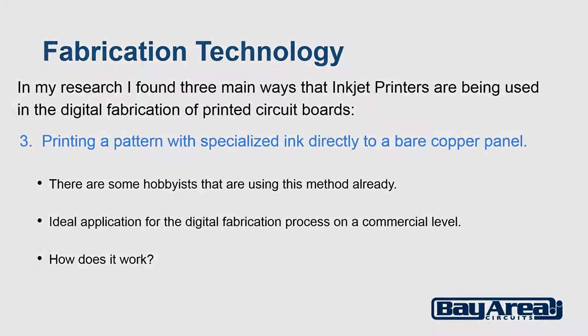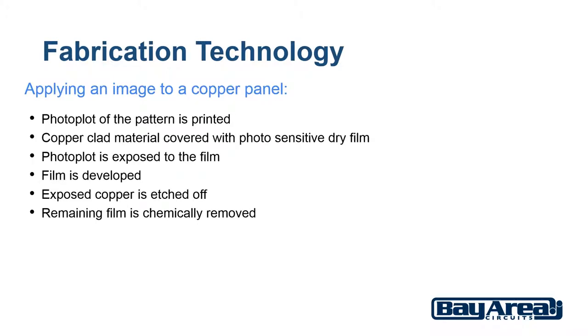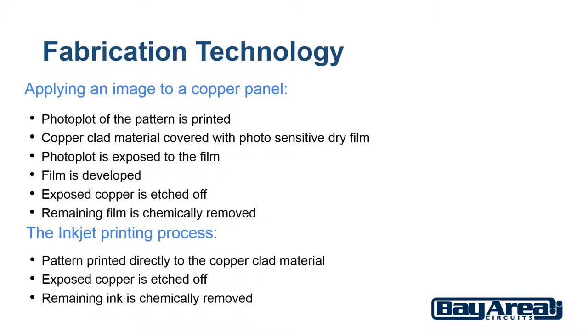How does this process work? First, the basic steps used now to apply an image to a copper panel: a photo plot of the pattern is printed, copper clad material covered with photosensitive dry film is then exposed with the photo plot, the film is developed, the exposed copper is etched off, and the remaining film is chemically removed. The inkjet printing process would look more like this: the print pattern is printed directly to the copper clad material, exposed copper is etched off, and the remaining ink is chemically removed.